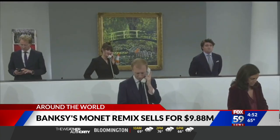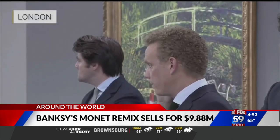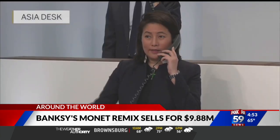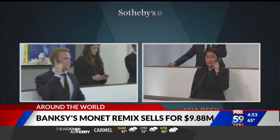It's the highest priced Banksy work to sell at auction since his painting Devolved Parliament sold for 12 million dollars. That one depicted Parliament members as chimpanzees in the UK House of Commons.